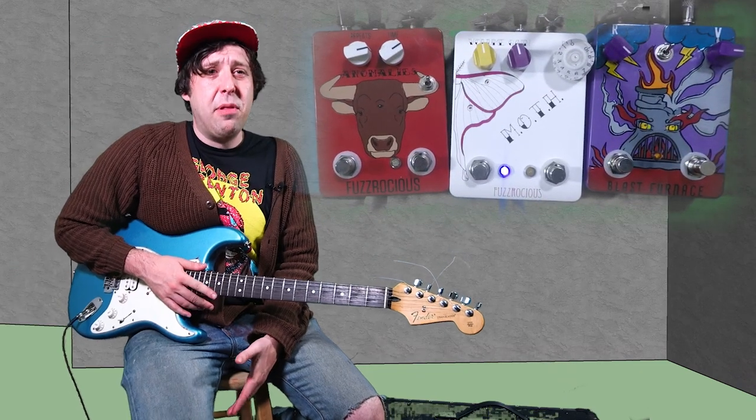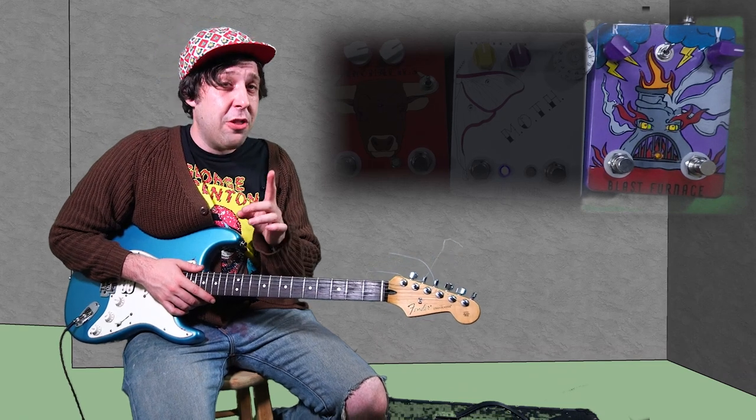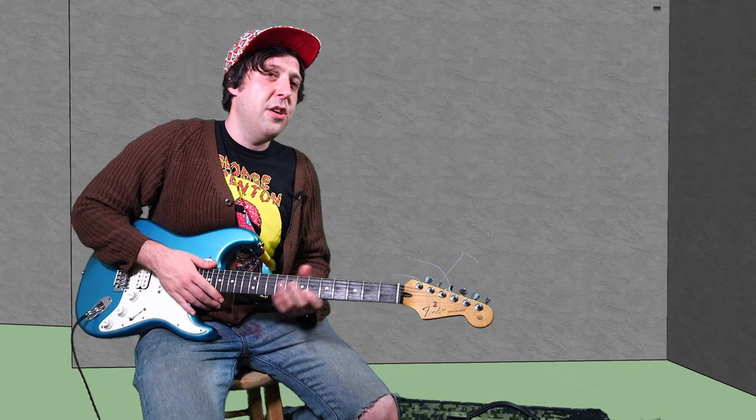First up on the chopping block is the Blast Furnace, a purple fuzz pedal. The unique thing about this purple fuzz is it has another button which is the delay — you can hold it down to make the sound happen again after it already happened. I'm excited to dive right into these pedals but first, let's check out my clean tone. I'm playing a blue guitar into a black amp.